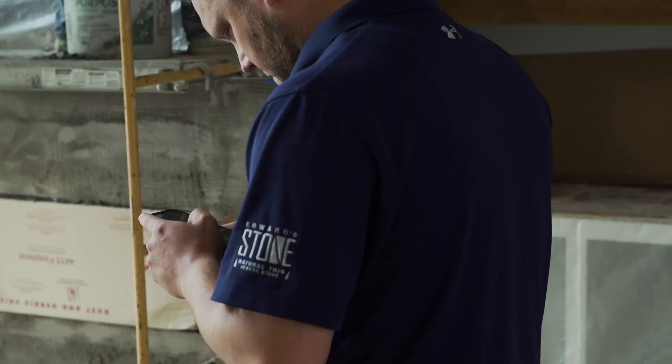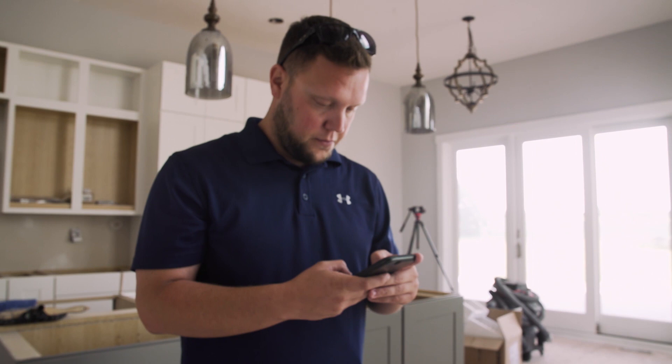Before, we were using iMessage and just communicating through that, and as you know with texting, things just get scrolled down and they get lost in the mix. I had actually heard about this product and thought that'd be perfect for us.